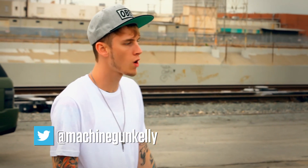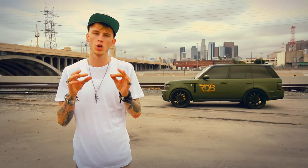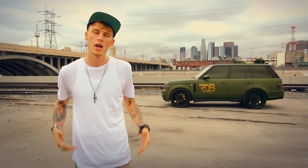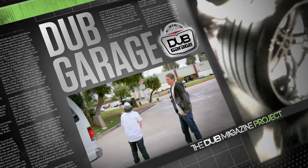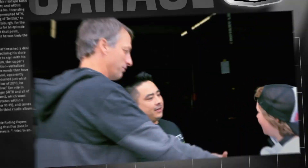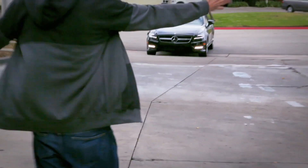All right, now the Dub Garage is Cali's premier custom shop. So today, let's check in with the custom team as they do a little work for a skating legend, Mr. 900 himself, Tony Hawk. Today in the Dub Garage, we have the legendary Tony Hawk coming down to bring us not one, not two, but actually three vehicles to customize.